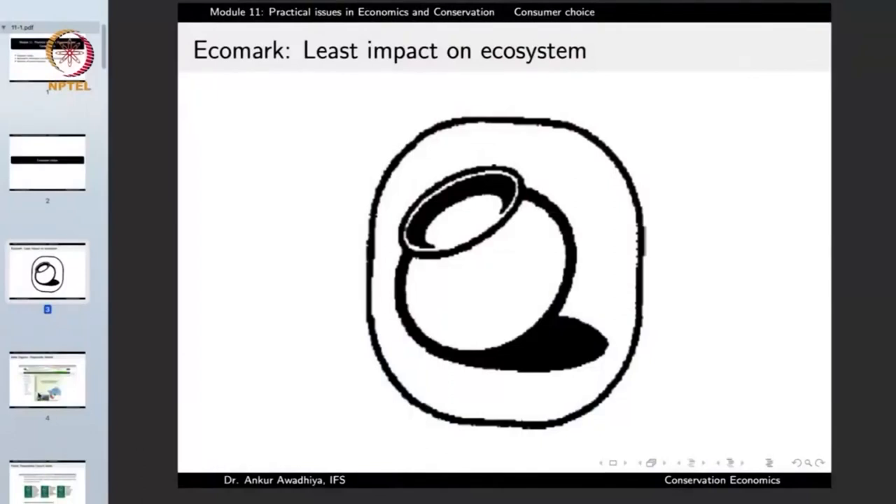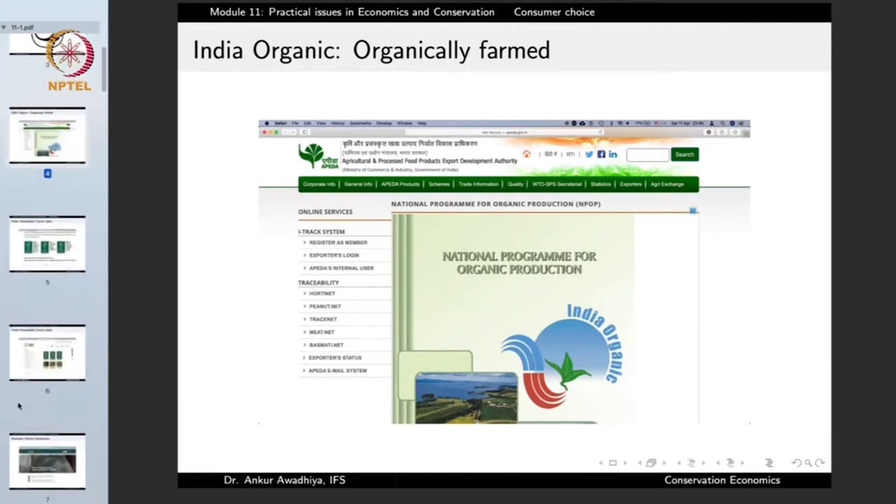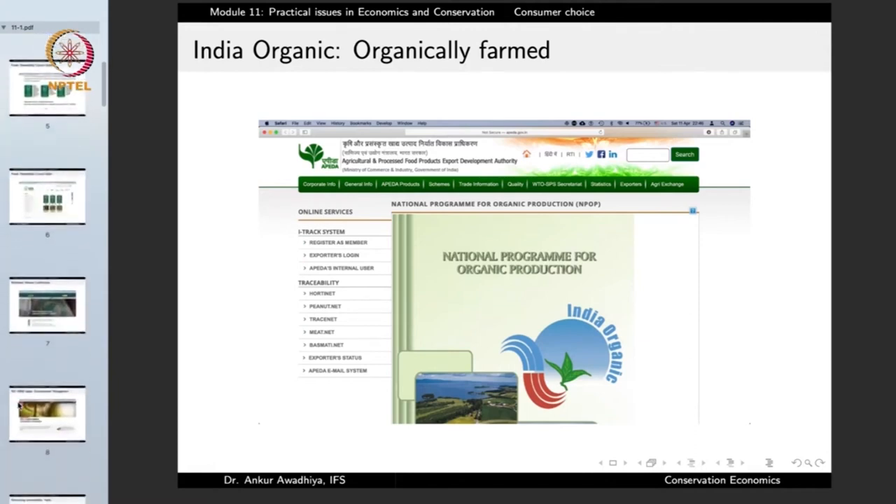Similarly, if you observe a mark such as this one, this is the mark of India Organic. It tells that the product has been made using organic techniques, organic agriculture, without the use of things such as pesticides. This is important because pesticides are bioaccumulative toxins that magnify when they move up the food chain. So when you purchase something labeled as organic, it is not just good for your body, it is also good for the ecosystem.